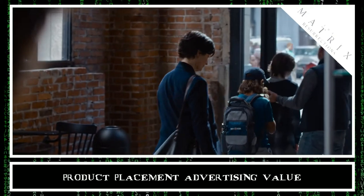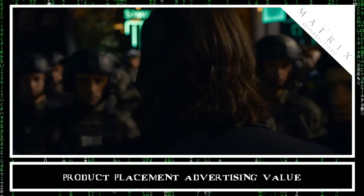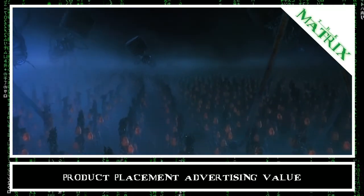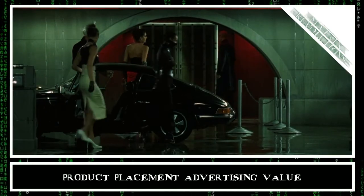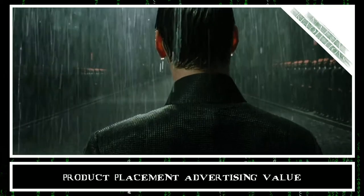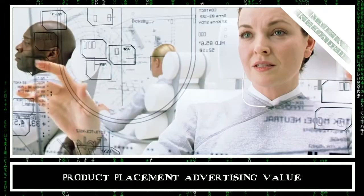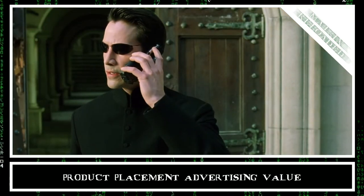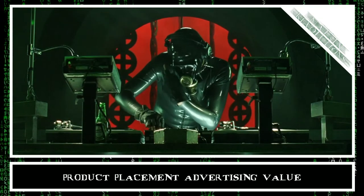As The Matrix Resurrections just came out, it is not yet possible to estimate the amount of value it provided brands, as we need an idea of the new film's audience to calculate that. Nearly 300 million people saw the original trilogy in theater, providing a total of 107 million dollars in value for the brands featured. However, in the past 20 years, well over 1.5 billion people have seen the original films, according to Concave's own conservative estimate, meaning over 650 million dollars in advertising value for all the brands that appeared in them.